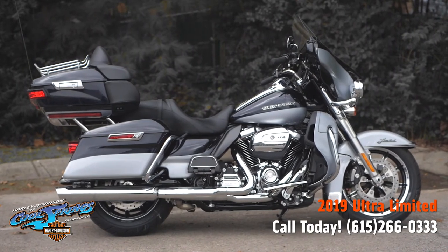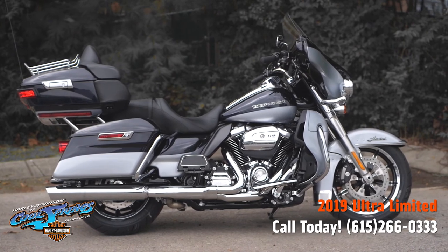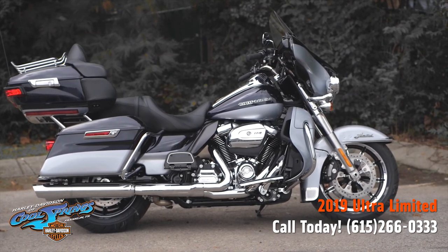We're Harley Davidson of Cool Springs, located at 7128 South Springs Drive in Franklin, Tennessee.